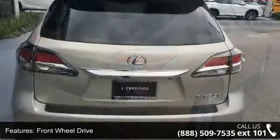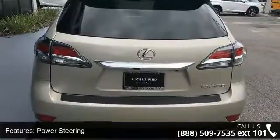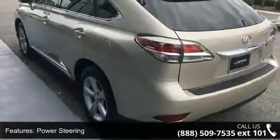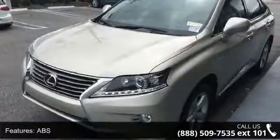Some of the top features included with this vehicle are front-wheel drive, power steering, ABS, 4-wheel disc brakes, brake assist, aluminum wheels, rear defrost, privacy glass, rear spoiler, and remote trunk release.